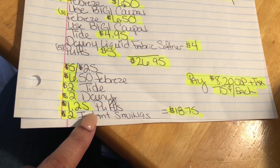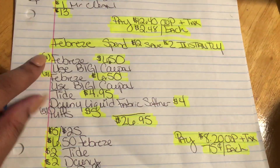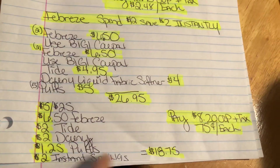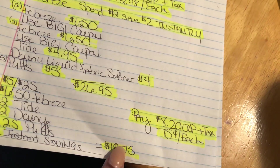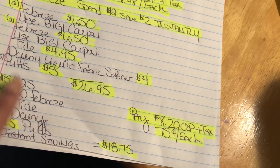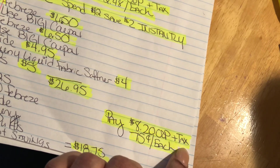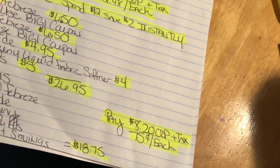And then the $2 instant savings for the Febreze because we did spend over $12 on Febreze, so that instant savings will come off. So $18.75 in coupons, making our out of pocket $8.20 plus tax — $0.75 for each item, which is really, really good.